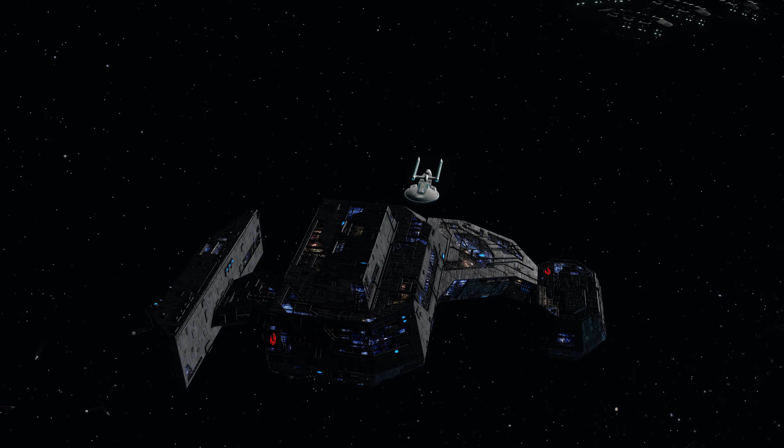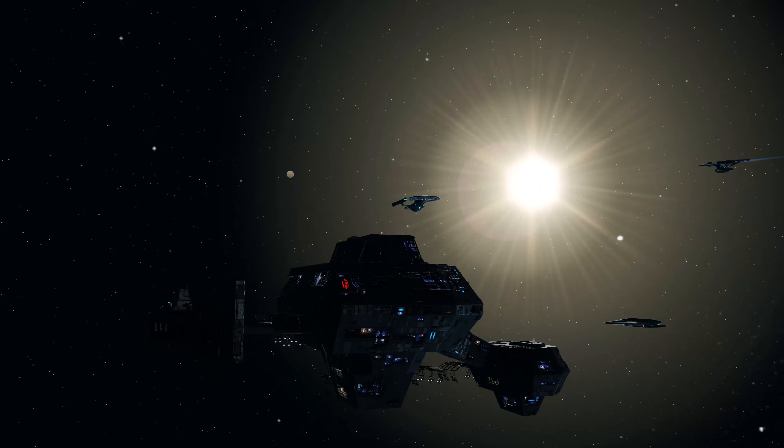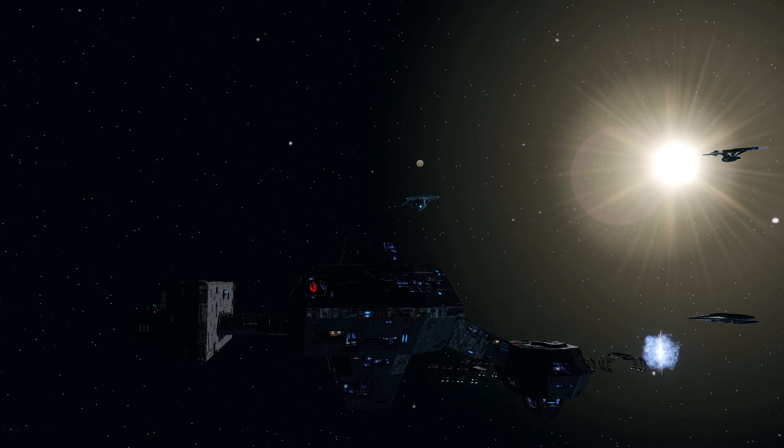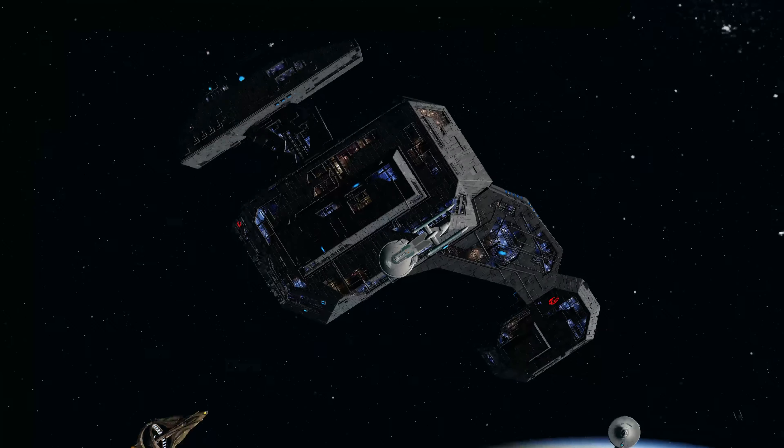I am on Tribble, I should say. I got the ship on Holodeck but I don't think this is a ship I'm personally going to use. I still use my Crossfield for all my science stuff, so I'm just going to save that for the giveaway. I parked myself underneath the Excelsior that's always stationed outside of Earth Space Dock, and here is your size comparison.